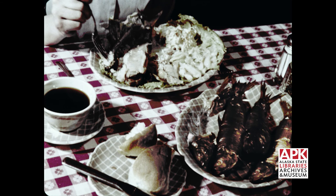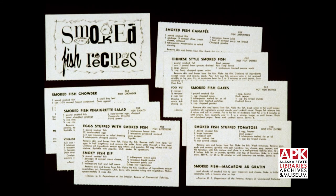Chub and whitefish are popular. Usually these are served whole, but there are other ways to prepare smoked fish. Recipes for hot dish entrees, salads, and appetizers created by home economists of the Bureau of Commercial Fisheries are available to the housewife.